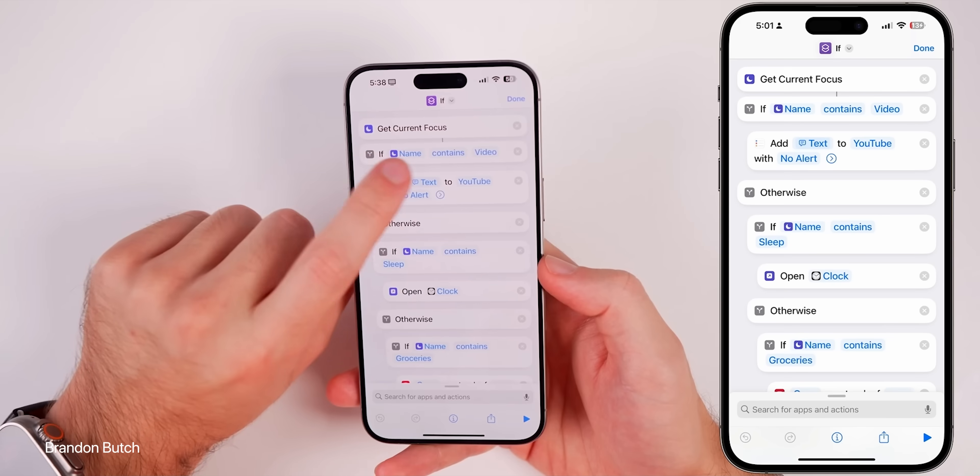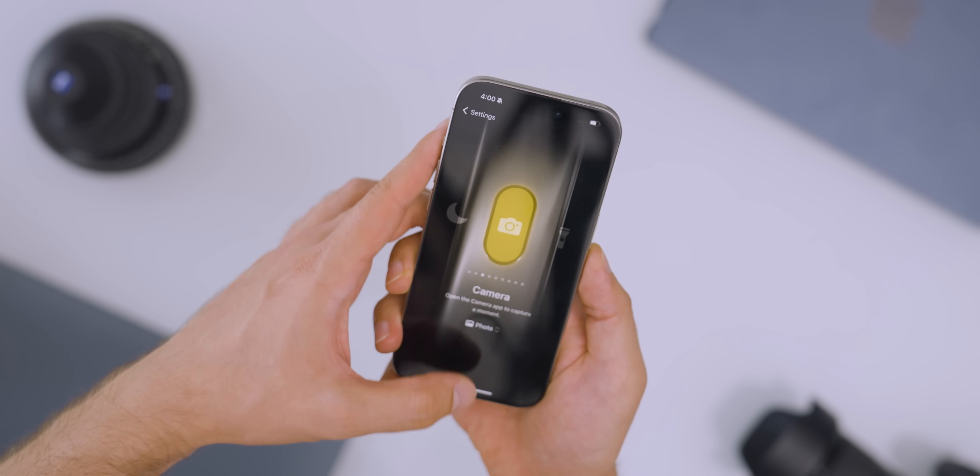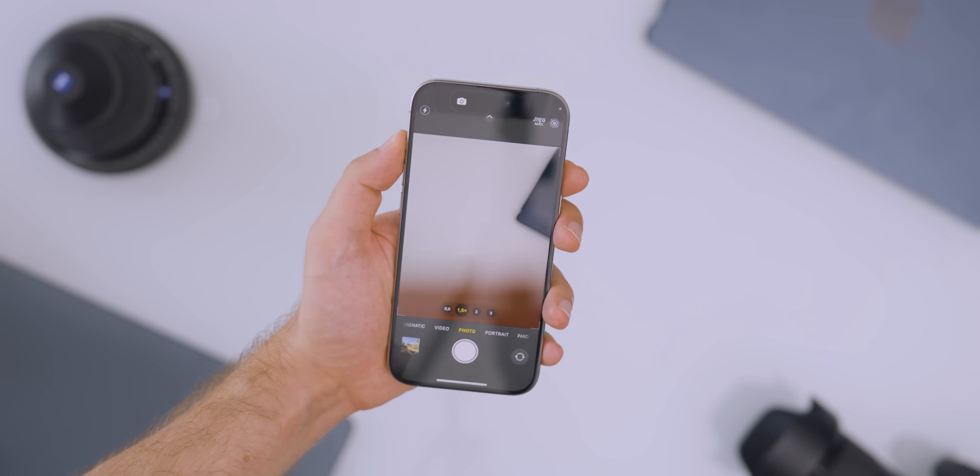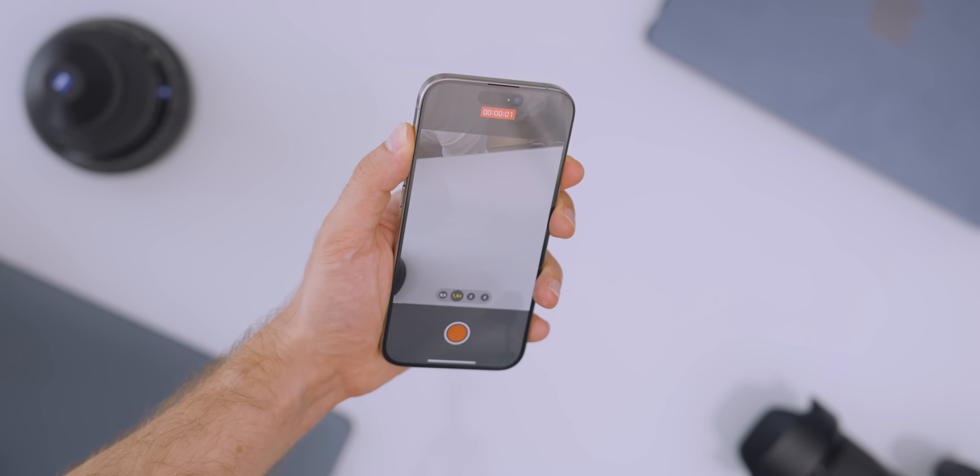I think it shines in those default suggestions that Apple gives — turn on flashlight, launch the camera, start a voice memo. As long as it does simple stuff, it's really easy to get used to. But when you overload it with functions, it becomes more of a burden rather than a convenient thing. So for now, I'm going to set it to launch the camera and live with that.